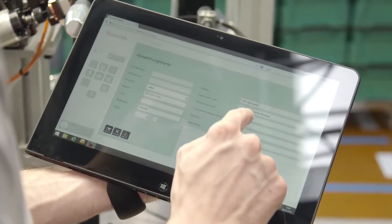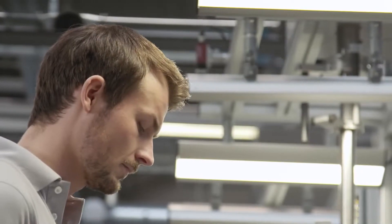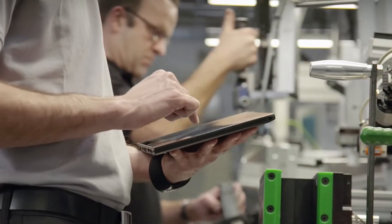An app for fault and deviation management increases availability. All that is required for diagnostics is a smartphone or tablet PC.